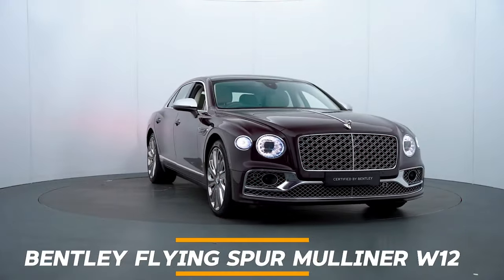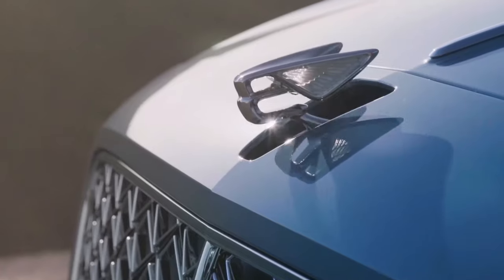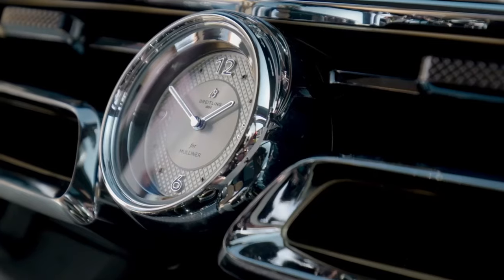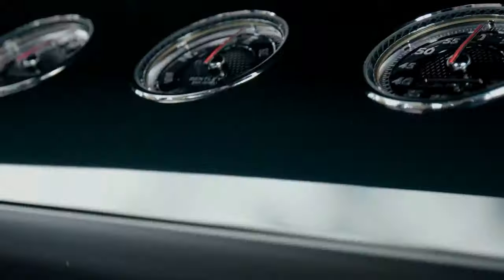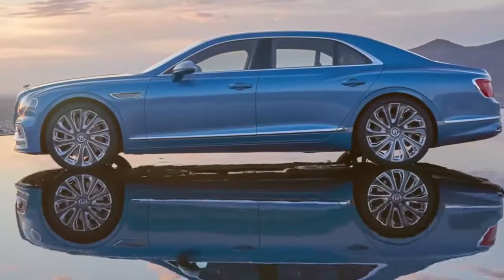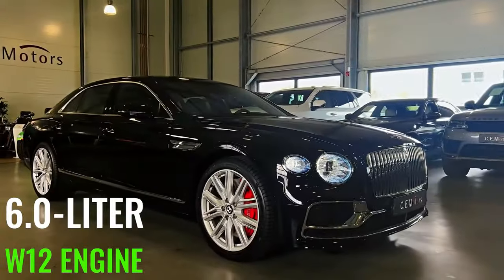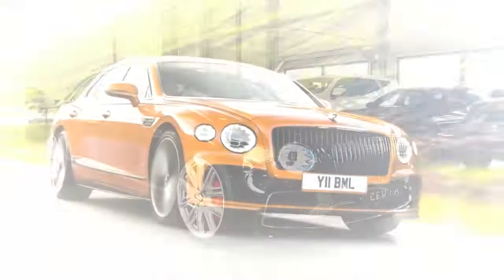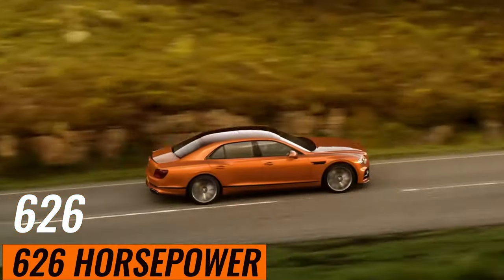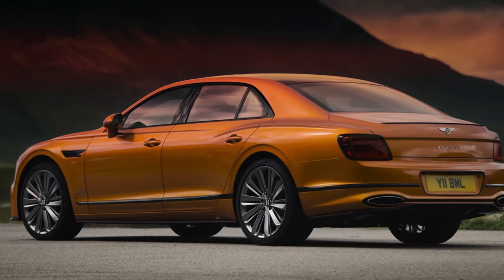Number 5: Bentley Flying Spur Mulliner W12. The Bentley Flying Spur Mulliner W12 is the quintessence of luxury and performance, a masterpiece that stands at the pinnacle of the Bentley range. This exquisite limousine is powered by a formidable 6.0-liter W12 engine, which delivers an astonishing 626 horsepower, enabling it to glide from 0 to 60 miles per hour in just 3.7 seconds.